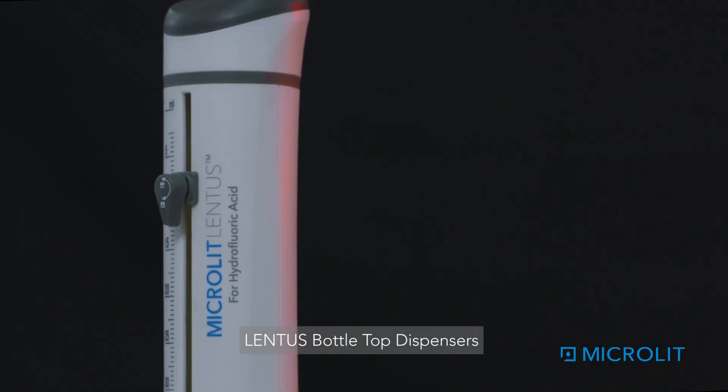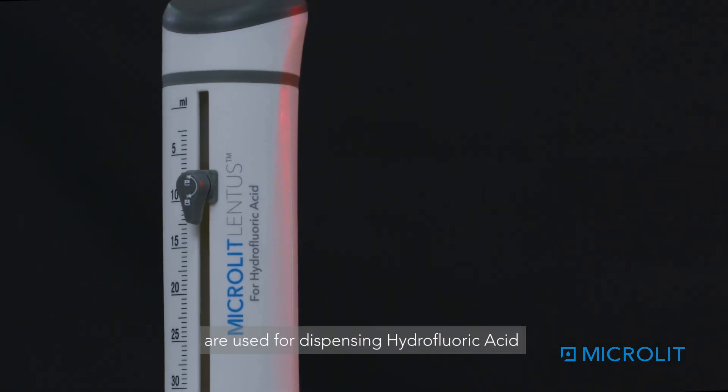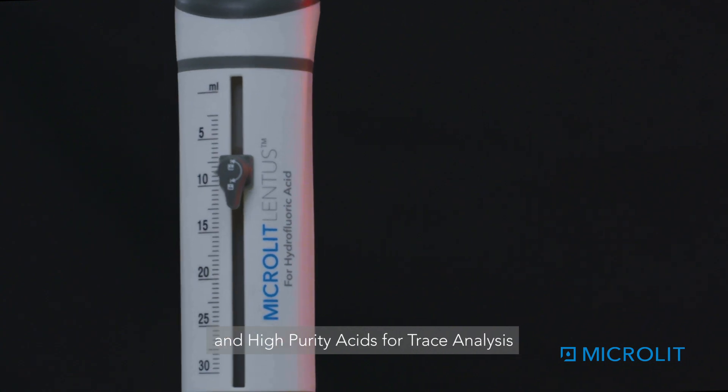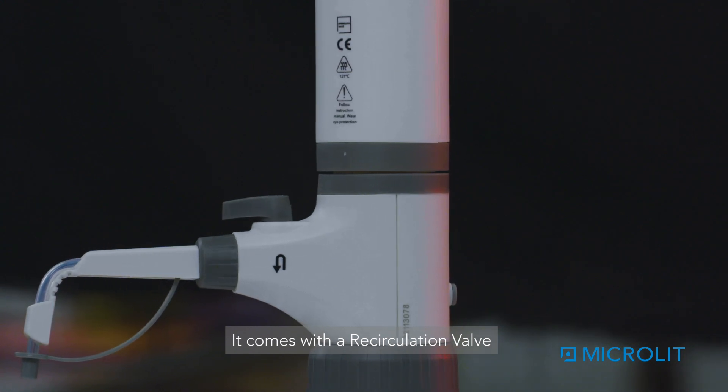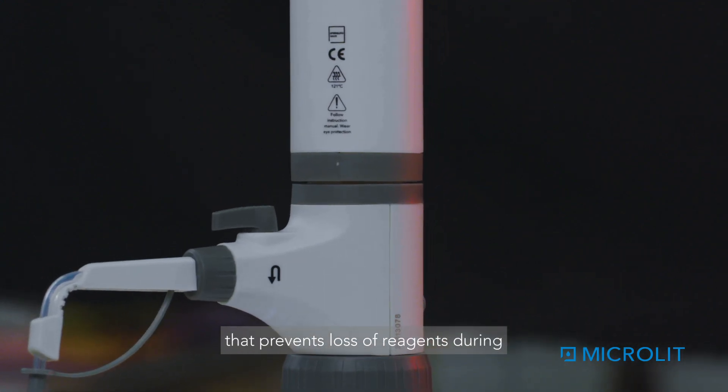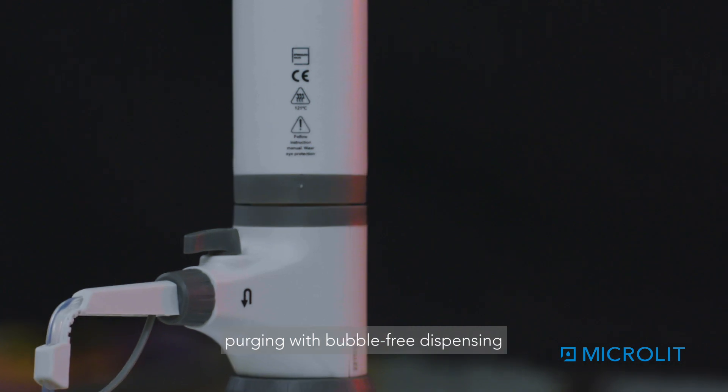Lentis bottle top dispensers are used for dispensing hydrofluoric acid and high purity acids for trace analysis. It comes with a recirculation valve that prevents loss of reagents during purging with bubble-free dispensing.